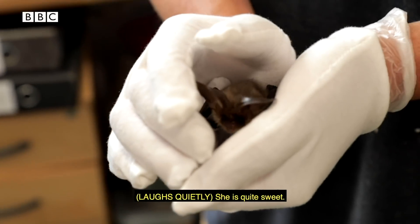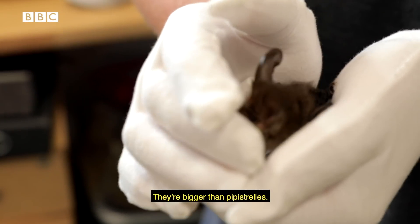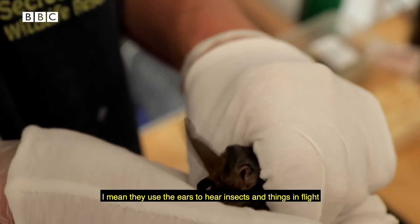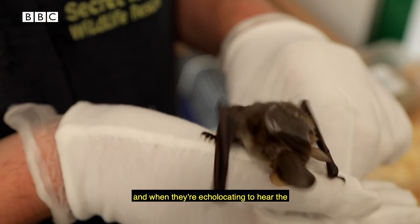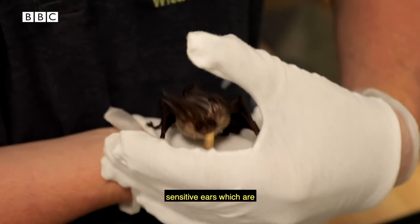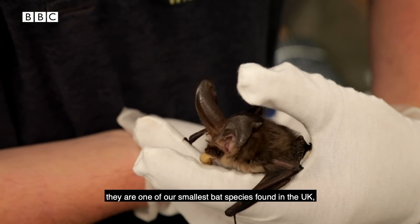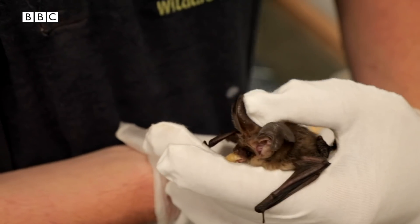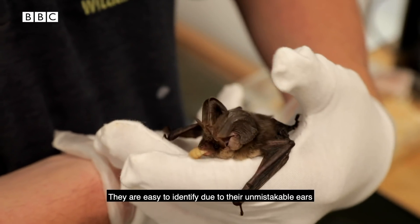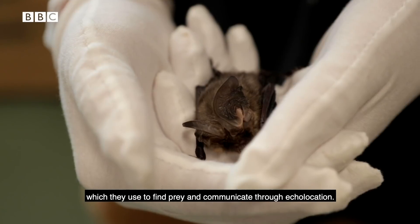And despite being the second most common bat species in the UK, seeing one close up is incredibly rare. I can't believe how small she is. She is quite small — they're one of the smaller species that we have, bigger than pipistrelles. Their ears are fascinating. They use their ears to hear insects in flight and when echolocating to hear signals that come back to them, so they've got these large, sensitive ears which are really useful when they're hunting. Weighing in at between 6 to 12 grams, they are one of our smallest bat species in the UK, with their ears being nearly as big as their bodies.